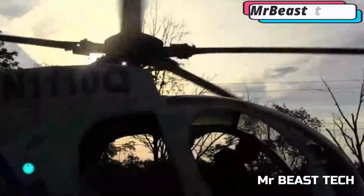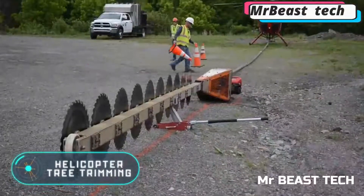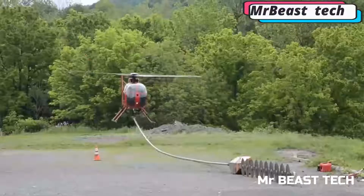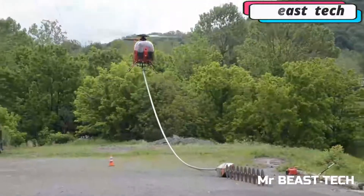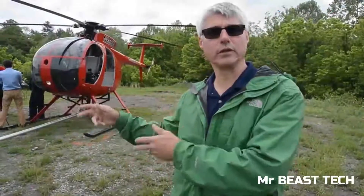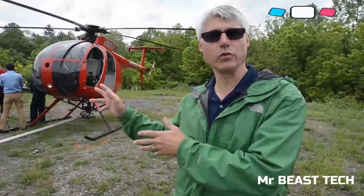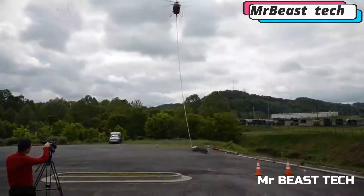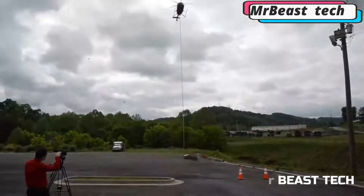Helicopter tree trimming is a unique technology that seems almost fantastic but is used in reality. To carry out this process, a special circular saw blade is used, consisting of steel blades fixed one below the other. The device is powered by a common diesel engine.